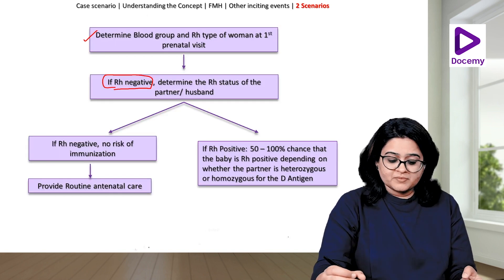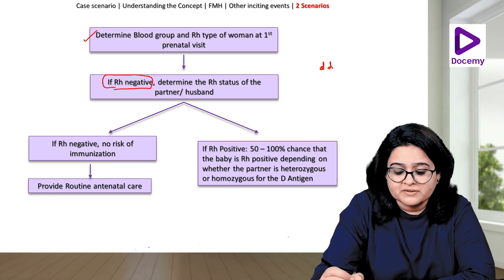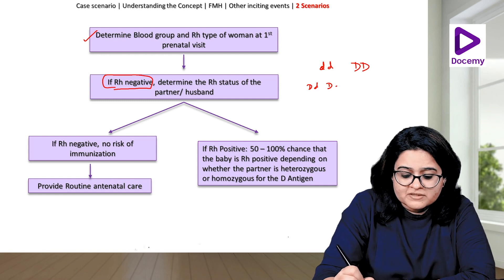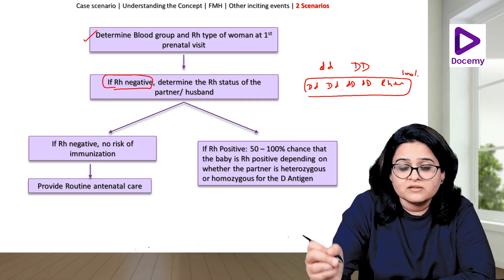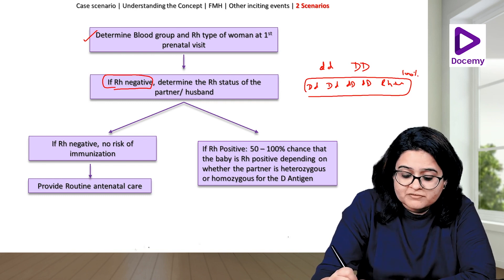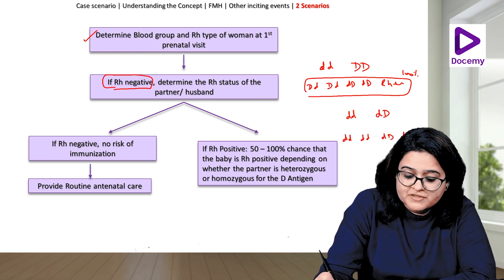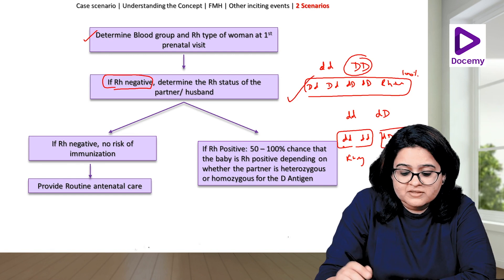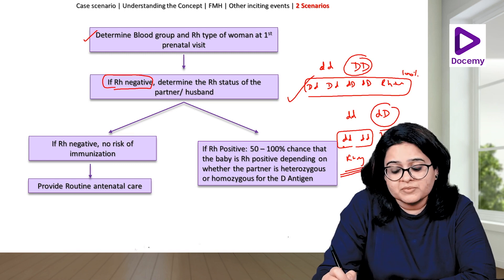If the mother is Rh-negative and the father is homozygous for the D antigen, then all the fetuses will be Rh-positive — there is a 100% probability. But if the mother is Rh-negative and the father is heterozygous for the D antigen, then there is a 50% chance that the baby is Rh-negative and a 50% chance that the baby is Rh-positive. So if the father is homozygous, the baby is definitely Rh-positive. But if the father is heterozygous, there is a 50% chance the baby is actually Rh-negative.